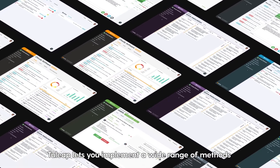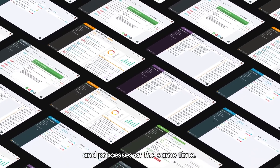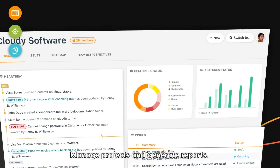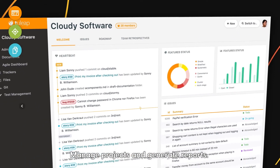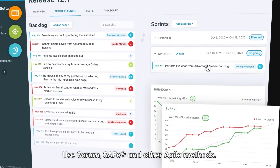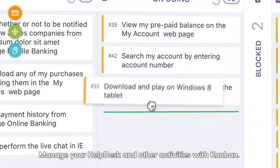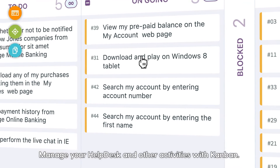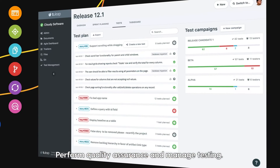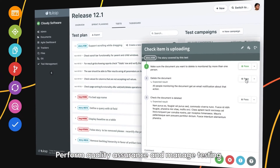Tuleep lets you implement a wide range of methods and processes at the same time. Manage projects and generate reports. Use Scrum, SAFe and other Agile methods. Manage your help desk and other activities with Kanban. Manage your code and DevOps. Perform quality assurance and manage testing.